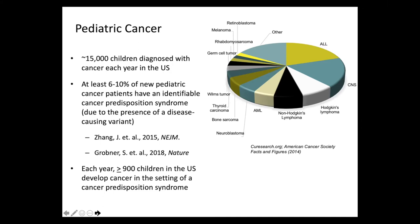Taking that math, each year about 900 children in the United States develop cancer in the setting of a cancer predisposition syndrome.